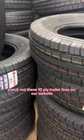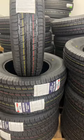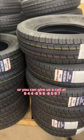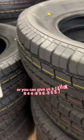Check out these 10-ply trailer tires on our website at trailerpartsunlimited.com, or you can give us a call at 844-898-8687.